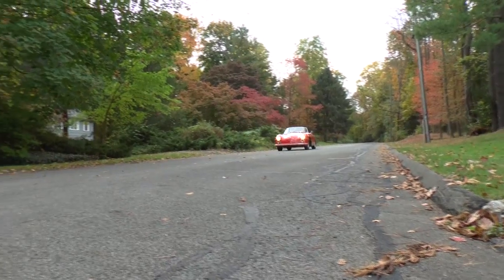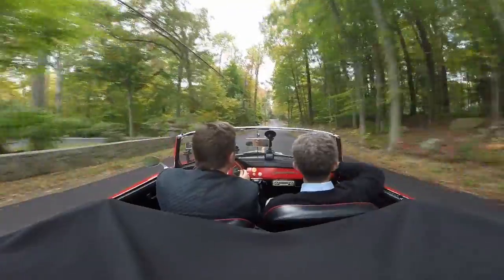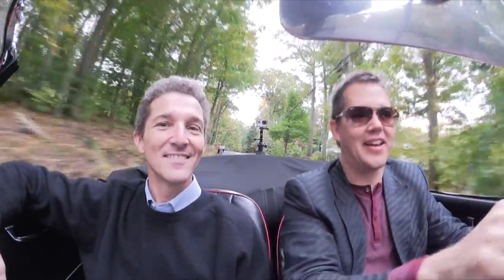Hey everyone, today I'm lucky enough to be driving one of the classic cars I've always wanted to drive — a Porsche 356. The owner, John, is right here next to me. I approached him at a car show saying I love your car, can I take it for a drive and film it? He was kind enough to agree, and this car is not disappointing in any way. It is such a beautiful car to drive.